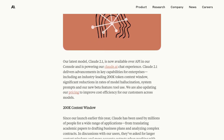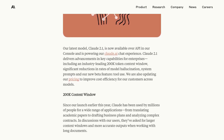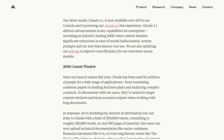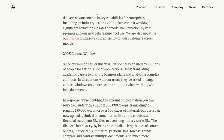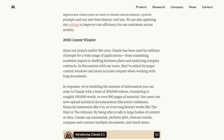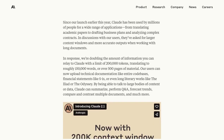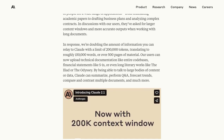This new model comes packed with incredible features that are sure to revolutionize the way businesses operate. First up, Claude 2.1 boasts a whopping 200k token context window. What does that mean? It means that this AI model can analyze and understand a larger amount of information than ever before.